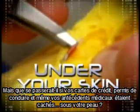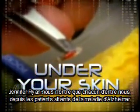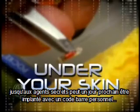But what if your credit card, driver's license, even your medical records were hidden under your skin? As Jennifer Ryan shows us, everyone from Alzheimer's patients to secret agents may someday get their very own barcode.